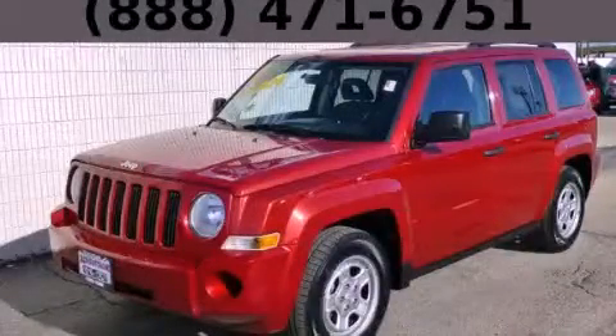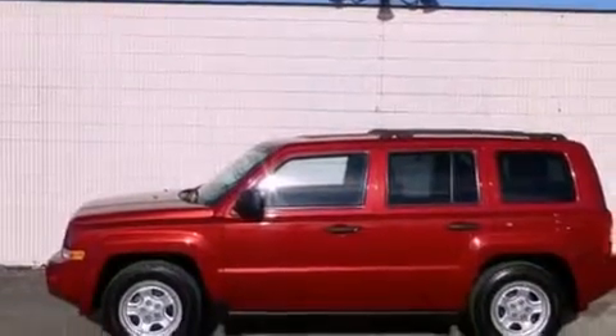This is a 2008 Jeep Patriot. Plenty of space for what you need. It features a 2.0-liter four-cylinder engine and an automatic transmission.